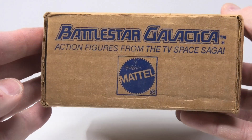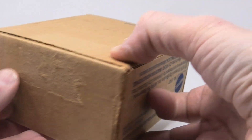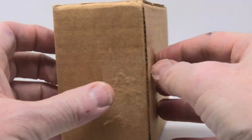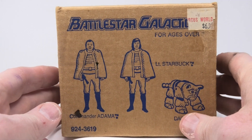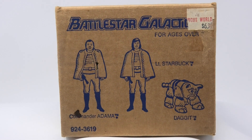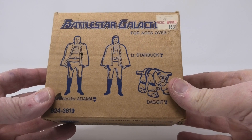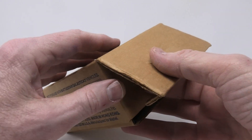I've seen a few of these with actual mailing labels on them, so this is something that JCPenney just mailed to its customers if they had ordered it from the wish book. I also think that it was available in their toy department because I've seen a couple with actual JCPenney price stickers on them. Once you receive this and open it up, you would have found the first figure — Muffy the Daggett.